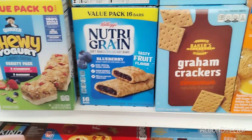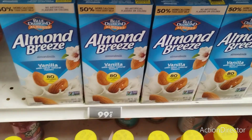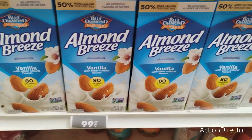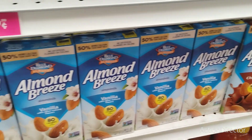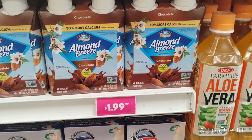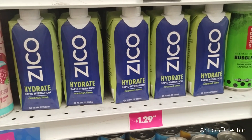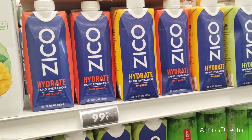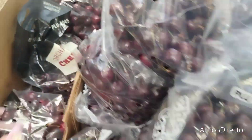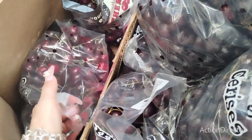Some items are $1.99 — not too bad. Blue Diamond Almond Breeze is 99 cents and they also have it in chocolate latte. A four-pack of almond milk for adults is $1.99. Coconut lime water is $1.29 — not bad. Zico Hydrate in tropical and fruit punch are 99 cents. Cherries are 79 cents so I'm going to get some, although they're not refrigerated which is very bizarre.